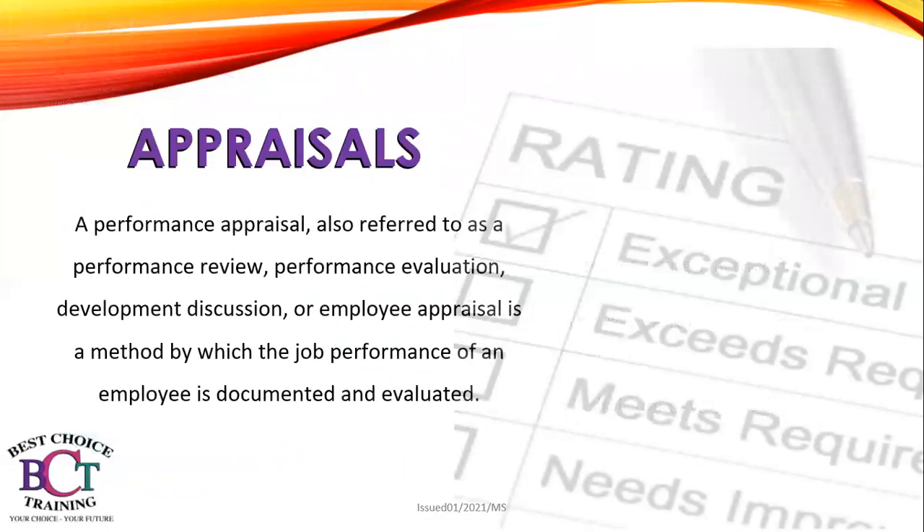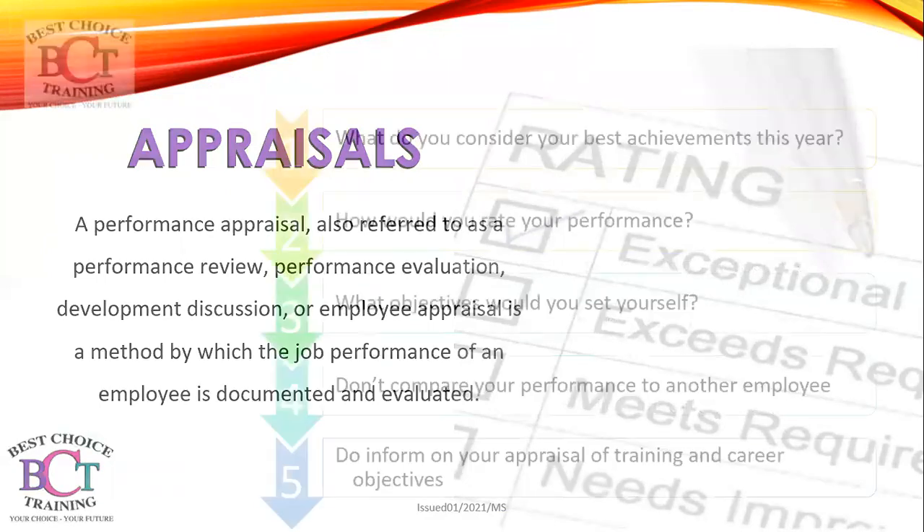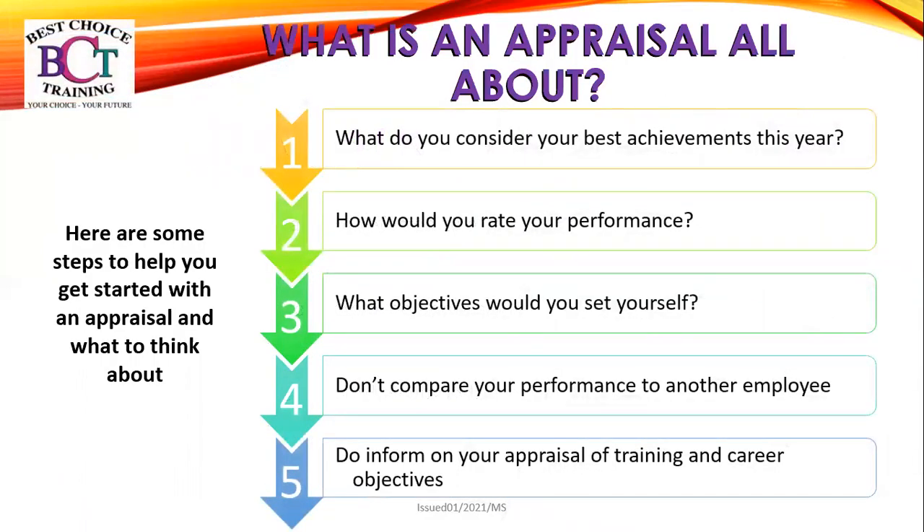Let's move on now to appraisal. A performance appraisal — also referred to as performance review, performance evaluation, development discussion or employee appraisal — is a method by which the job performance of an employee is documented and evaluated. Here are some steps to help you get started with an appraisal and what to think about.